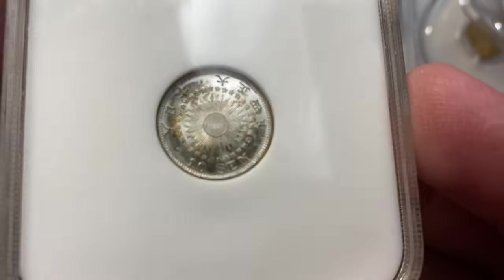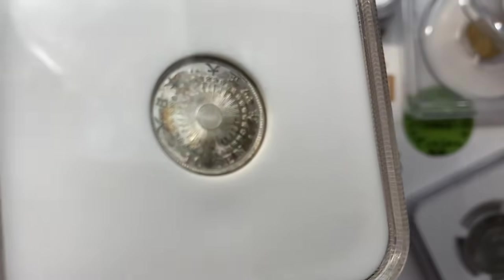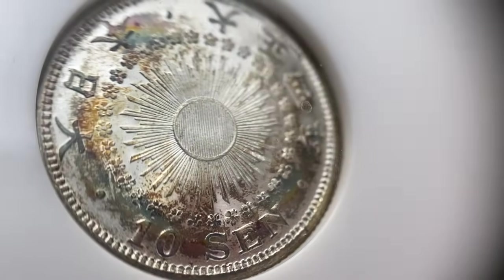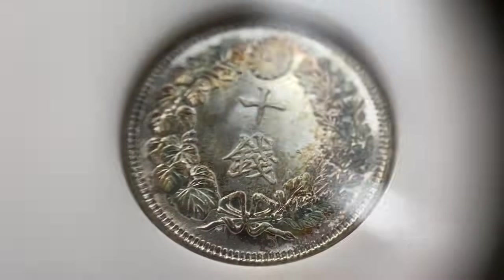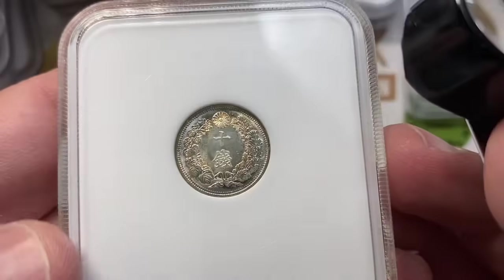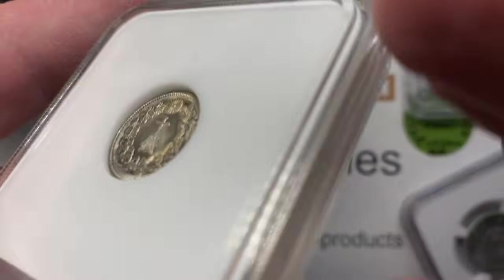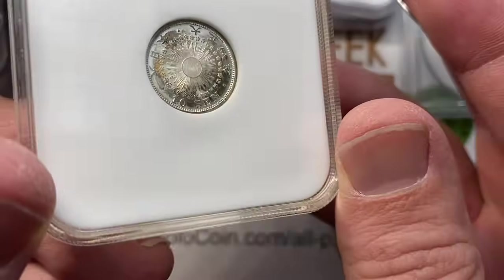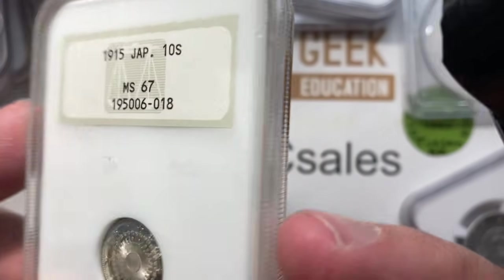This might be my favorite piece I bought. I'm somewhat enamored with finding old Annex soapbox and old NGC fatty holders with non-US coins in them. This Japanese 10 cent piece is in an old fatty and it's graded MS67. I fell in love with it the second I saw it — just had to have it. If my gut reaction is that strong, someone else will see it and say the same thing — maybe doing a typeset, maybe collecting old holders.